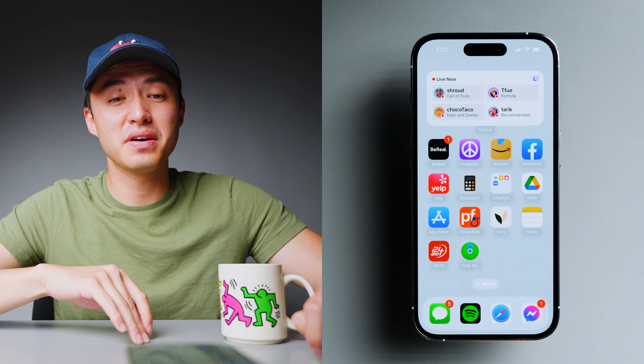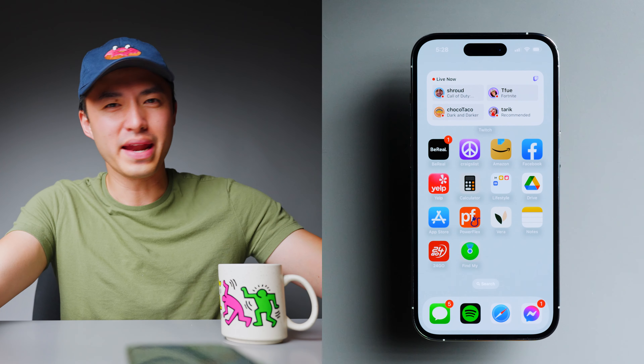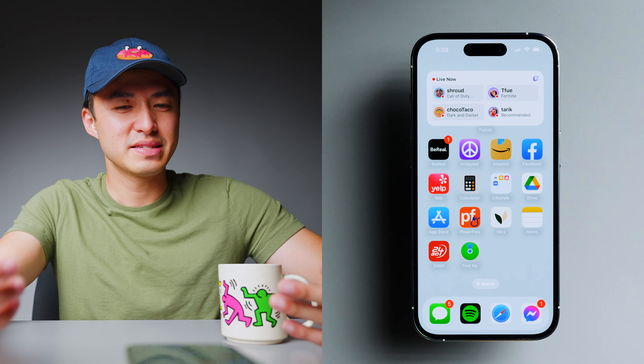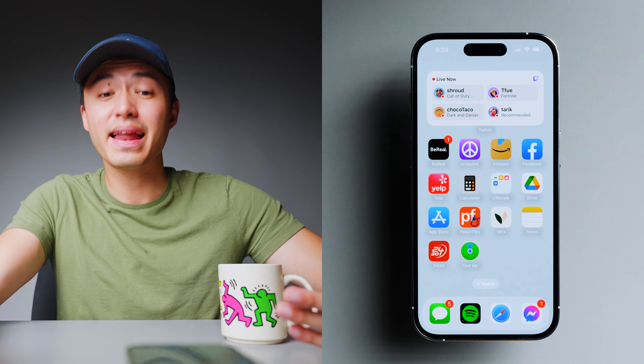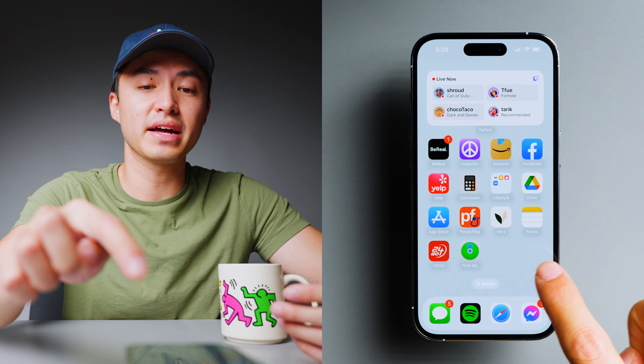On the next page we have the Twitch widget, and this is pretty much what I call the 'whatever page' — it's just whatever apps I want to throw on here and it's always changing. Right now I have BeReal. If you guys don't know, BeReal is a new social app where every day it sends you a notification to take a picture of whatever you're doing at that moment. What I like about it is that it's a very stripped-down experience — just your friends, which is really refreshing.